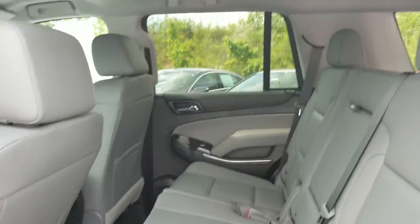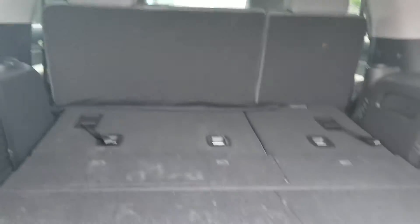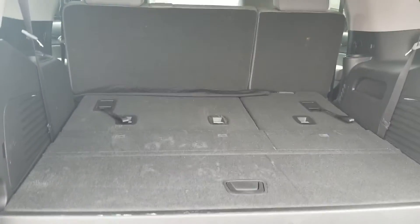It's got a bench seat in the back. Here is the back cargo.